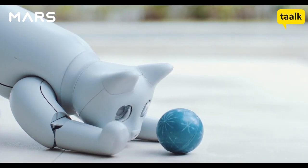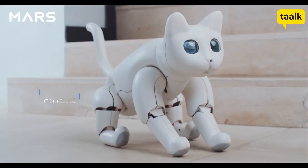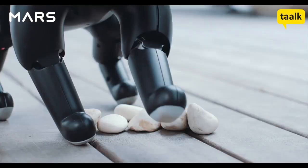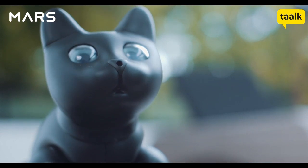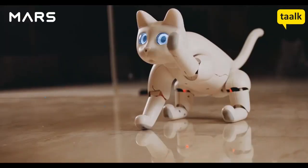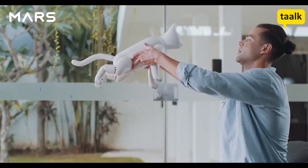Mars Cat is fully autonomous. You can see it walking, running, sitting, stretching, tapping, and even burying litter. It may express different emotions by different meows or gestures. Mars Cat can play with you or your toys because it can feel.